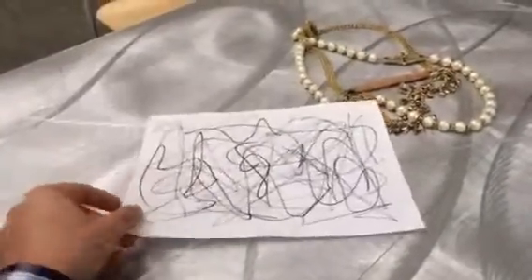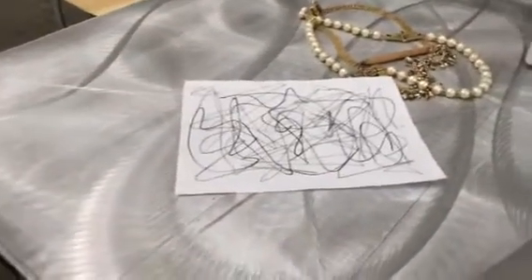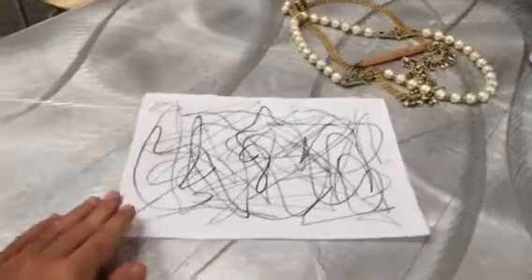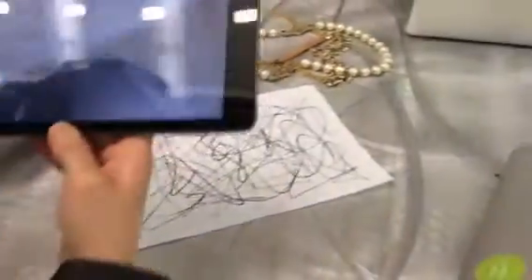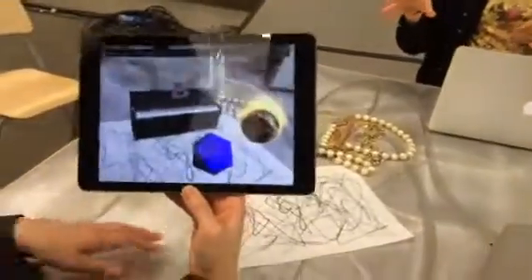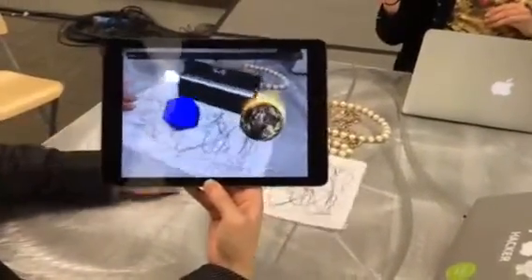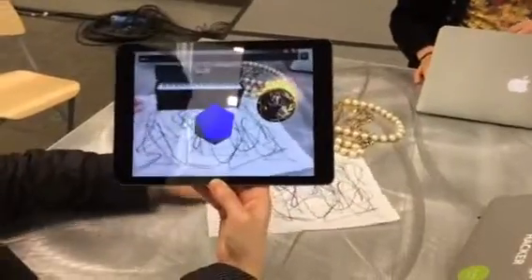What you see here is a piece of paper to be used as a stage, but it could be any surface. Our application figures out how that paper is oriented in space and overlays the 3D objects on it. As your son rotates the paper, the objects move with it, letting the user truly explore their creation.